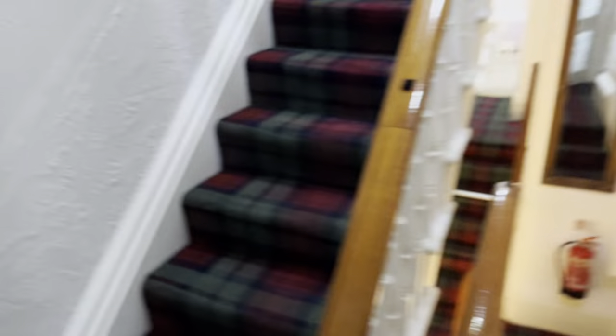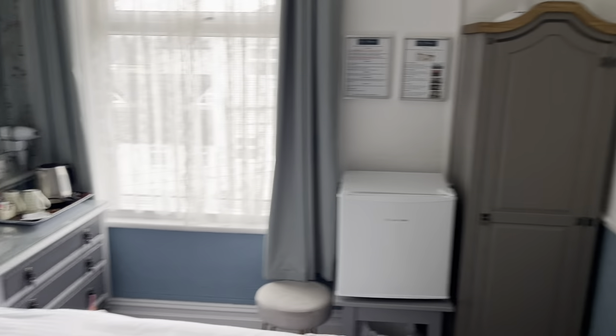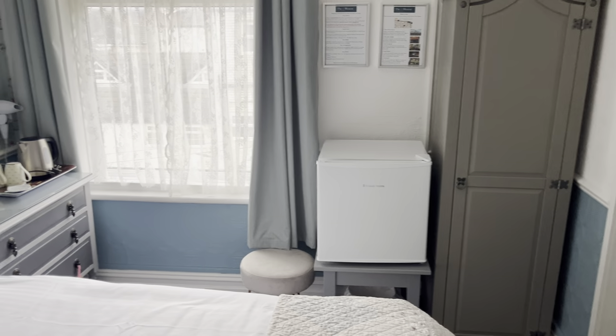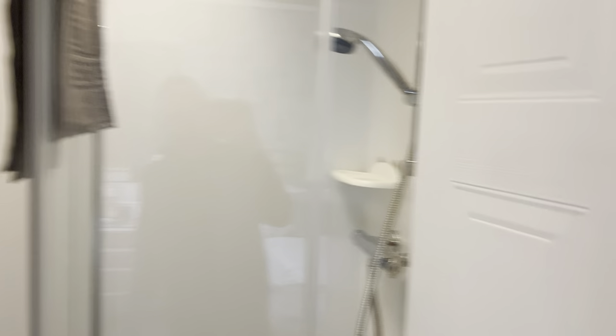We are now going to zoom up to the top floor. This is room seven — a standard double. This room has been completely redecorated over the winter with beautiful anaglypta wallpaper, a new wardrobe, a new table with the fridge on, vintage furniture, a completely new carpet, and even a new ceiling. It's also had a completely new, bigger shower, a brand new toilet and sink — everything is brand new in this room, actually.